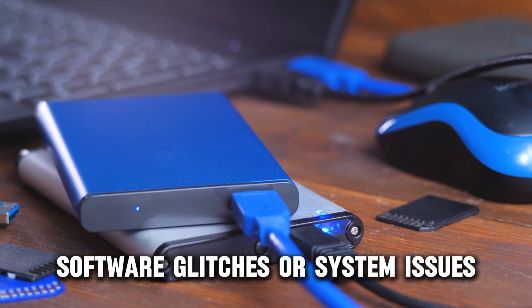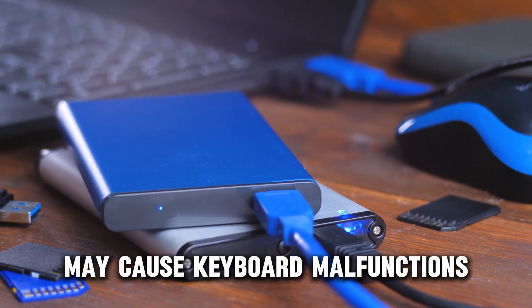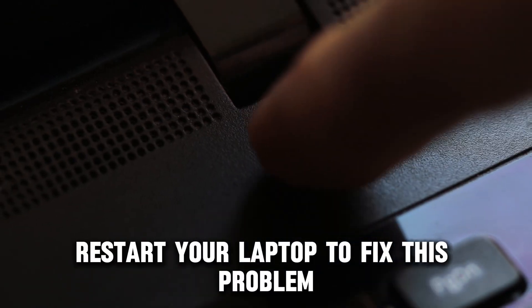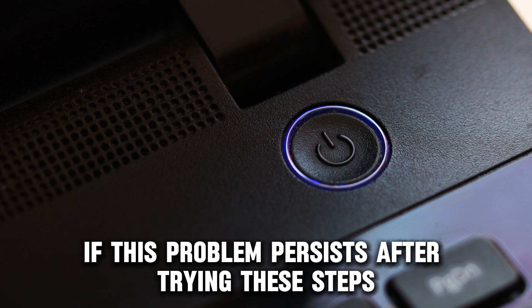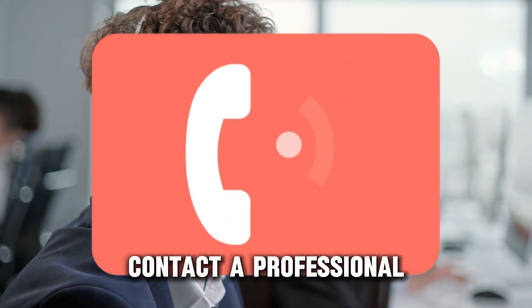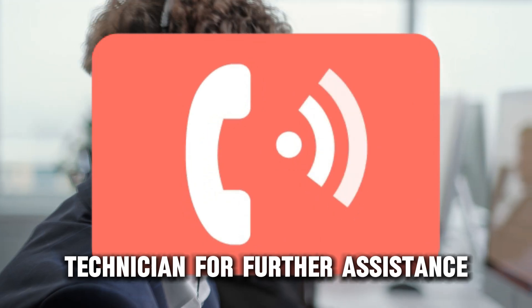Software glitches or system issues may cause keyboard malfunctions. Restart your laptop to fix this problem. If this problem persists after trying these steps, contact a professional technician for further assistance.